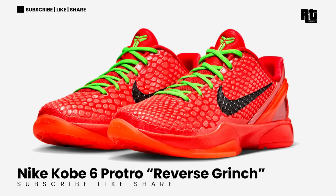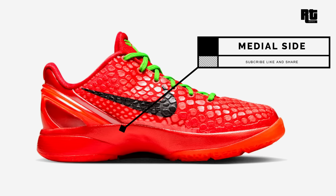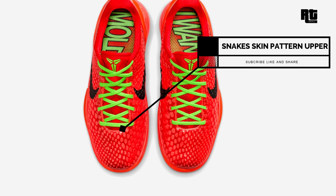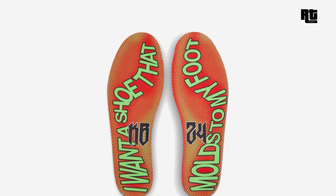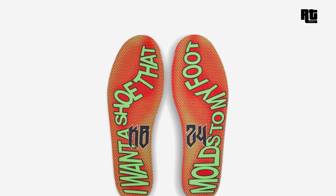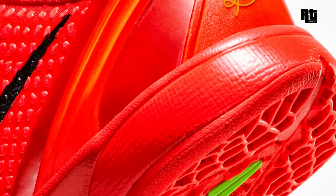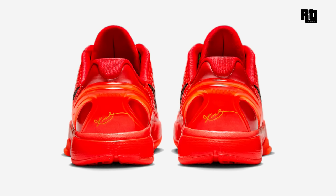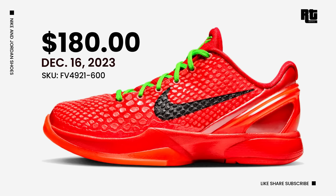Nike Kobe Proto Reverse Grinch. This new iteration of the Nike Kobe 6 arrives in a vibrant crimson, black, and electric green color scheme — a reverse of the Kobe 6 colorway from 2022. It features a captivating crimson snakeskin textured upper together with black swooshes, electric green accents on the laces, and iconic Kobe branding on the tongues. Down below is the signature Nike Kobe 6 Proto rubber outsole. Retail price is $180 USD, arriving December 16, 2023.